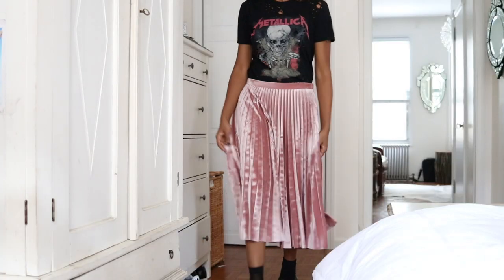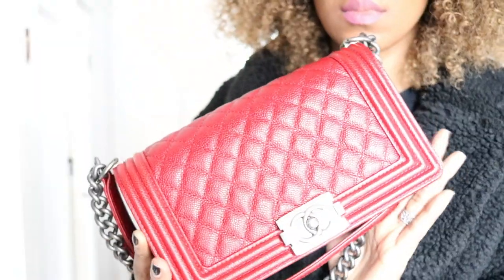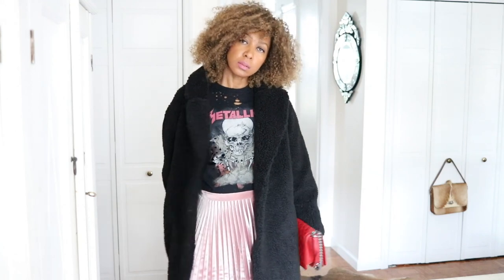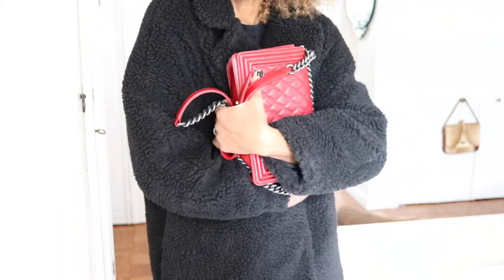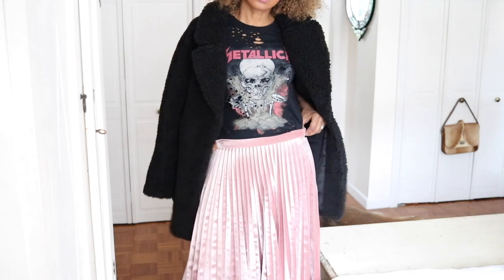I picked up on that pink from the Metallica tee in the skirt — this velvet midi skirt from Topshop. I like the idea of wearing black and pink throughout the whole look, even on my lipstick. I finished off with this Chanel bag in dark red just for a little accent colour, but the whole theme is still about an oversized black coat with a swingy velvet midi skirt, and I just love the play on textures.